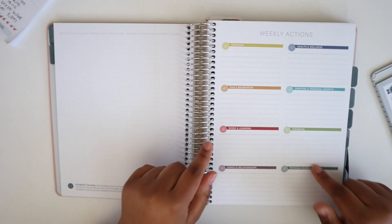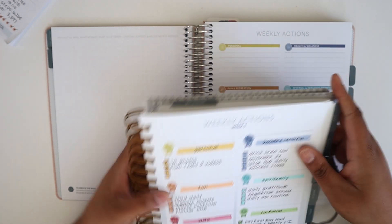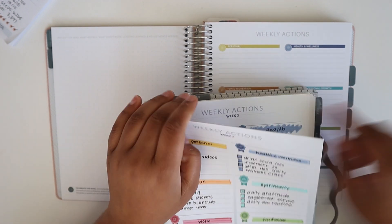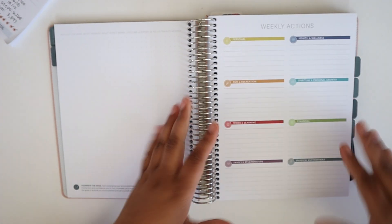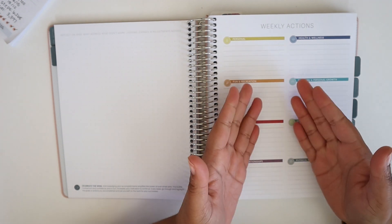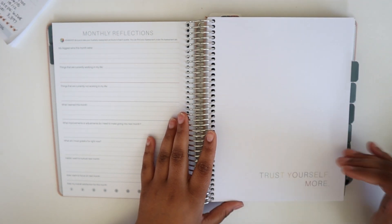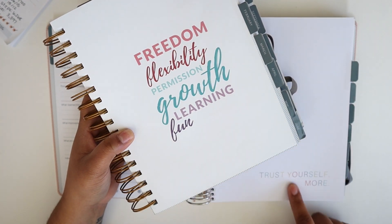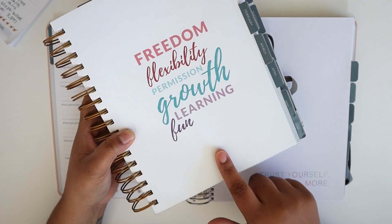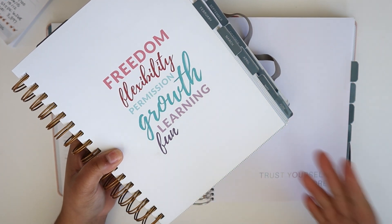One other difference: because this is an undated book, you aren't going to have the weeks labeled like you did in previous planners. In the 2021 book each week is labeled 'week three,' 'week four,' etc., but since there's absolutely no way to know when you're using it, they don't label the weeks — you can add that in yourself. Also, the monthly title pages are super streamlined in this book. The old monthly sections had these beautiful colored quotes on each one, which were cute, but I do like the newer cleaner version a bit more.